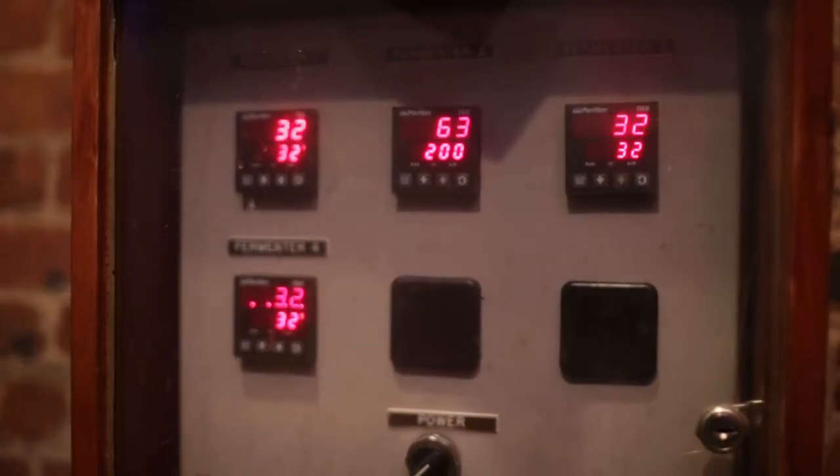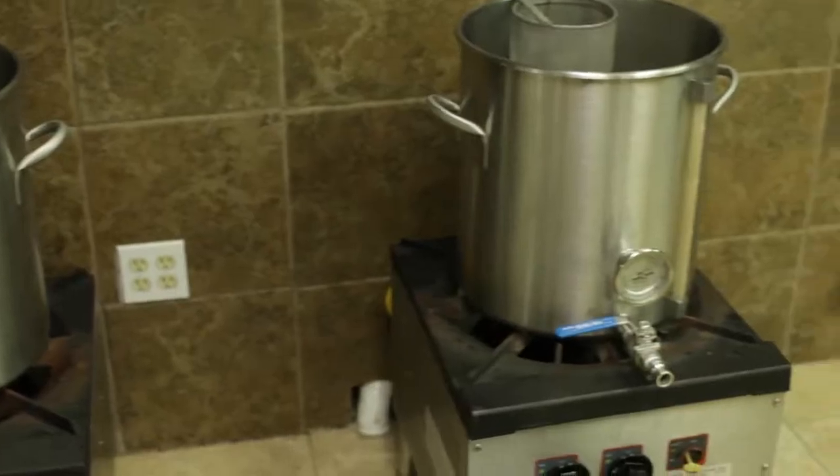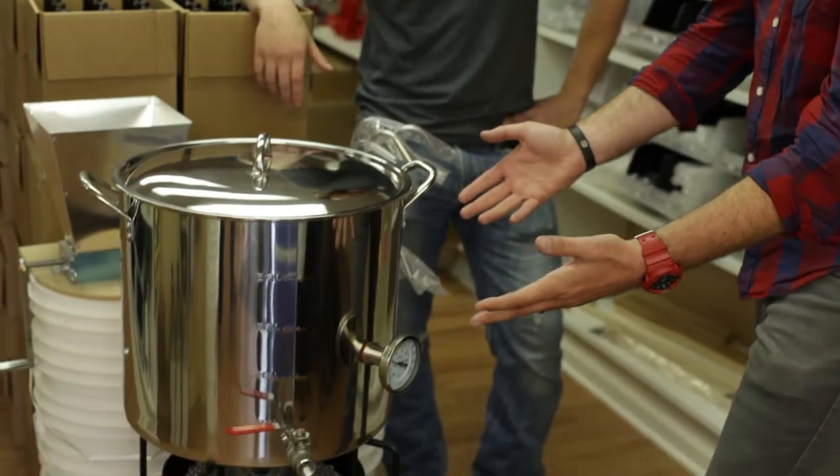To someone who makes beer at home, this is like a fantasy land for me. I use a smaller seven-and-a-half gallon kettle. So you have a lobster pot. I have a lobster pot. This is the Rolls-Royce.